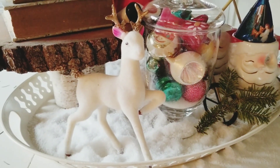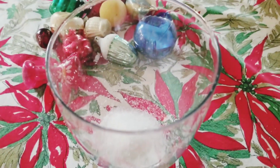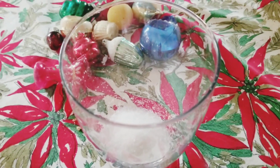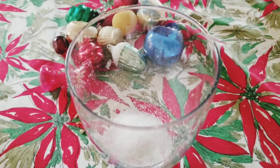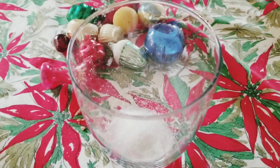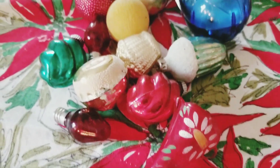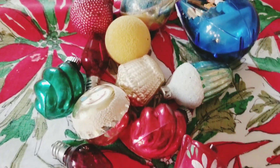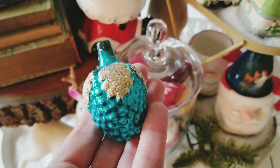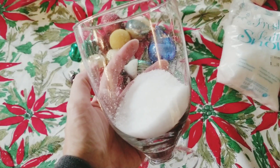I bought some of that fake snow at the animal thrift a couple weeks ago — I think I spent 99 cents on it. I just went ahead and added it to a thrifted jar that I found. And I had a handful of vintage ornaments that I had not hung up yet; I think I ran out of hooks. So I decided I would just be adding those into the jar. These are some really cool vintage ones — I love the little old fruit and pine cone pieces.